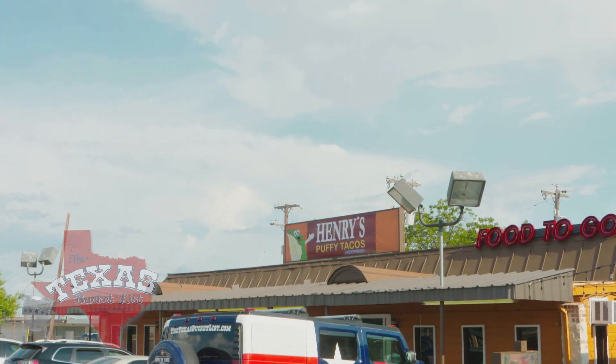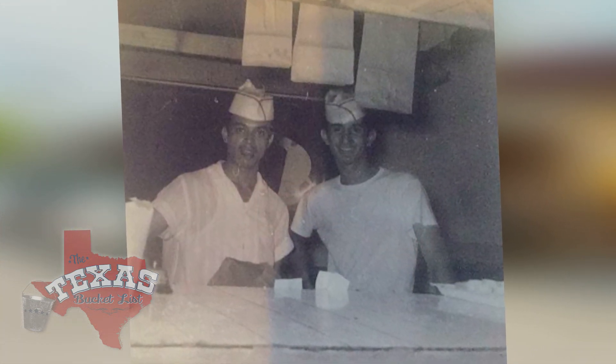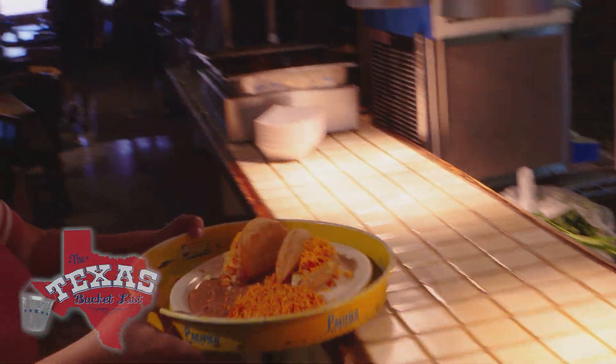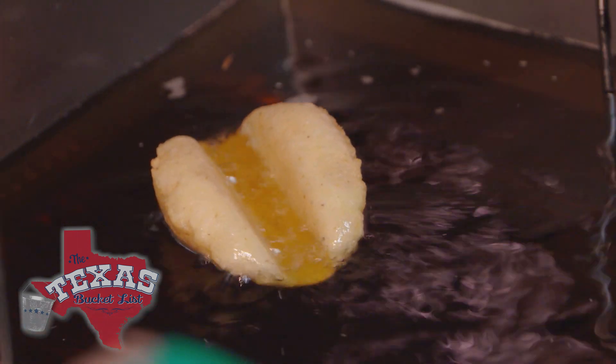This Puffy Taco phenomenon all started in the 50s when Imelda's father Henry worked with his oldest brother Ray at Ray's Drive-In. The pair experimented with deep fried food, and when they found out what happened to fried up masa dough, they had a culinary creation with a kick. It's a taco like no other — so special that Henry's has a patented secret tool to make it happen. We have a patent on the tool we use to create the shell, so we're able to create the Puffy Taco shell quite quickly.